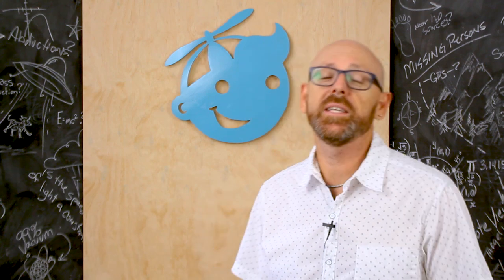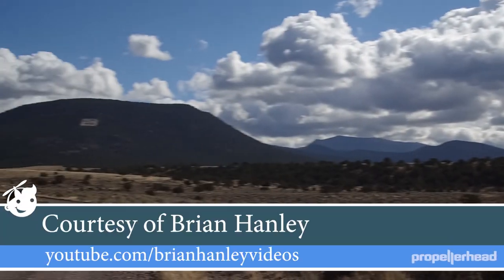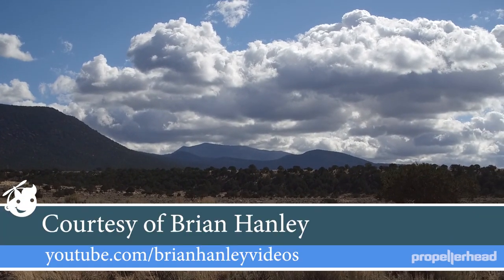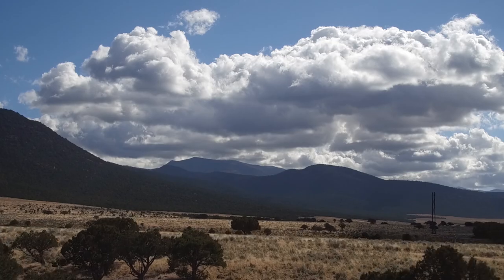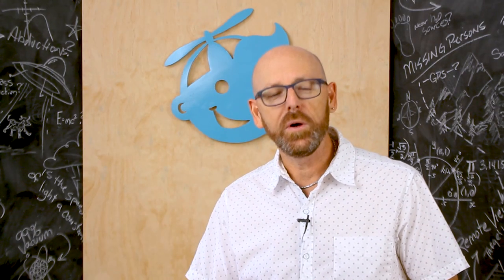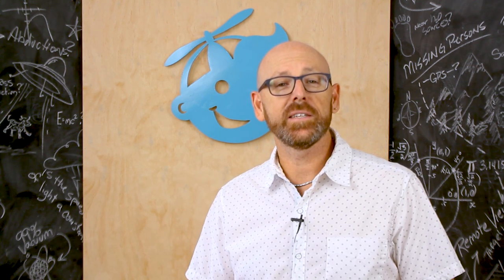Hey guys, it's Rob. Thanks for tuning in to this Propellerhead update. This one is about the Utah UFO video. Some of you may remember that I actually did some analysis on a video shot in Beaver, Utah. It was originally posted by Brian Hanley, and I got a chance to actually visit that site in June of this year with my son. So I have a little bit of video of that — only shot with a GoPro, but here it is.